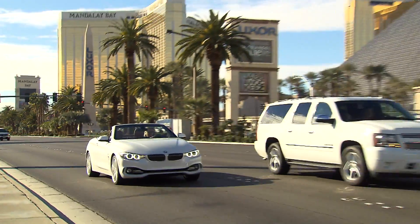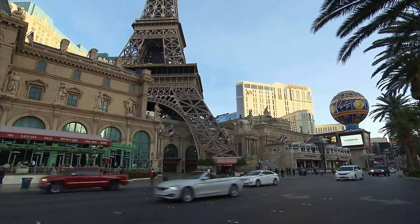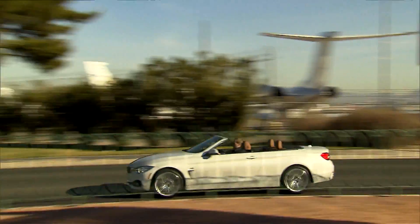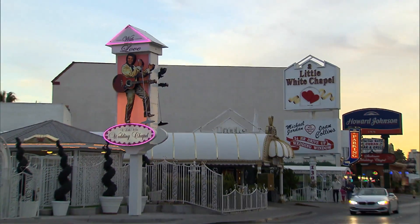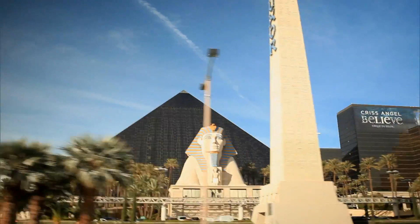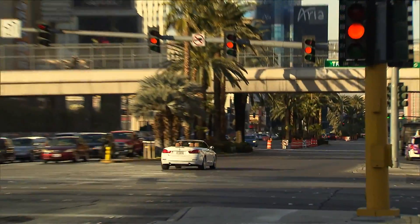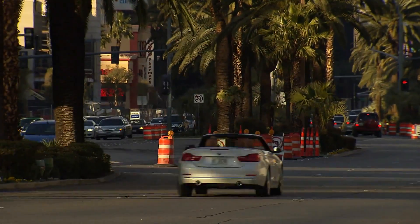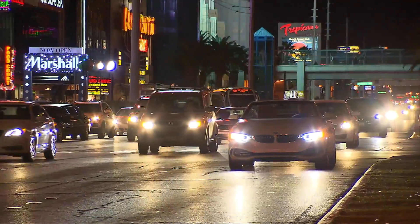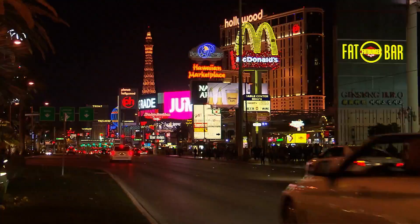BMW is introducing the model with three different motors — two gasoline-powered and one diesel — ranging from 184 to 306 horsepower. The ultra-modern engines take advantage of the latest BMW TwinPower turbo technology, giving the 4-series convertible improved acceleration and enhanced in-gear performance while reducing consumption. And of course, they all meet the EU6 exhaust standards. The current top model is the 435i convertible with an inline six-cylinder gasoline engine.